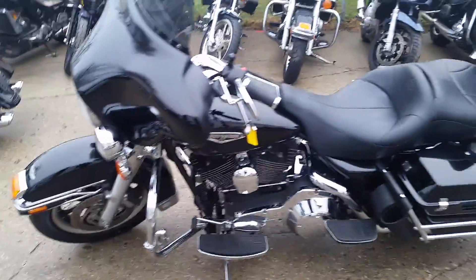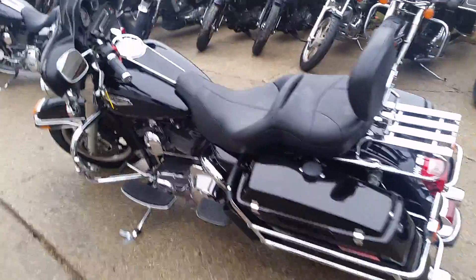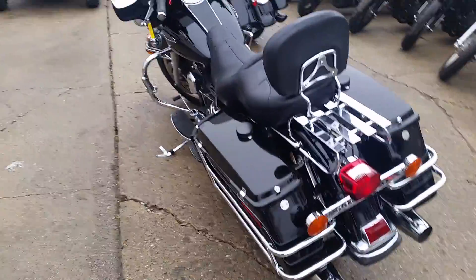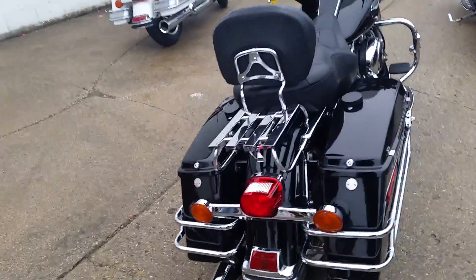We got a 2003 Harley Davidson Electra Glide Classic. We got this thing priced to move at $7,999. Wow, it's a good-looking bike — won't be here long, man. It's got the radio, crash bars, highway pegs, luggage rack, and backrest. This thing is loaded up.